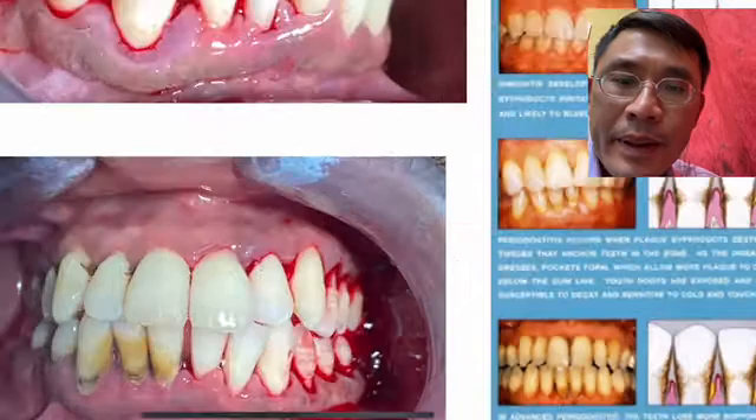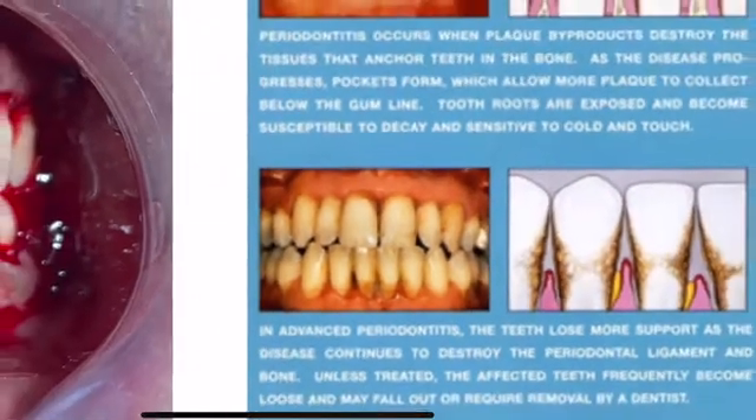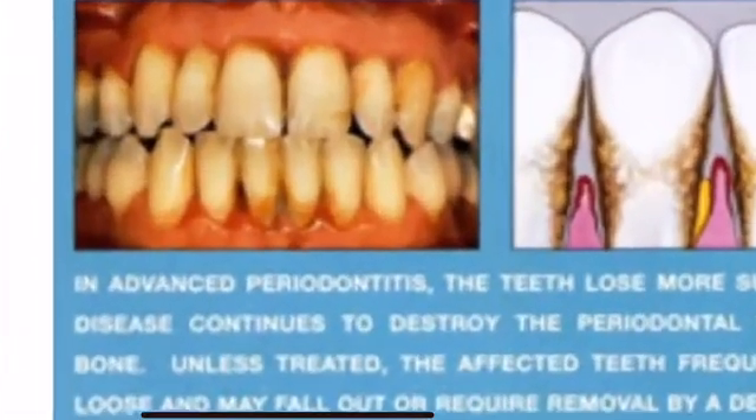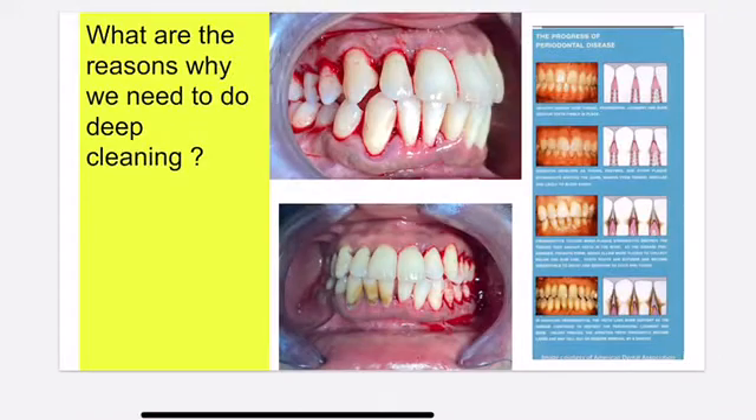I'm going to zoom in. This is called type three and type four gum disease. You see how this patient has severely severe bone loss.